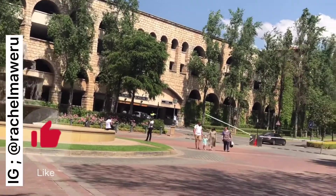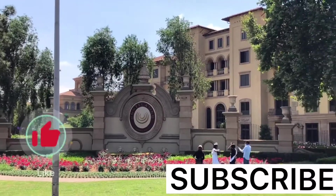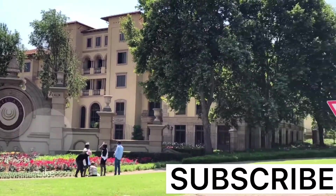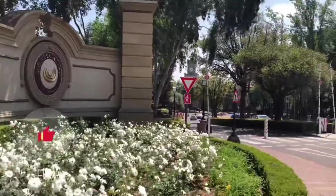Please don't forget to subscribe, like the video, and join the family. I'll see you guys in the next video. Bye!